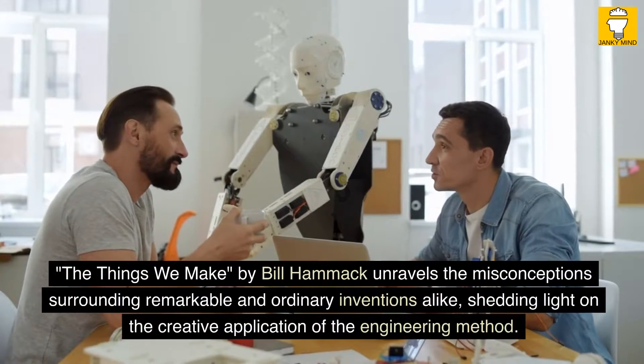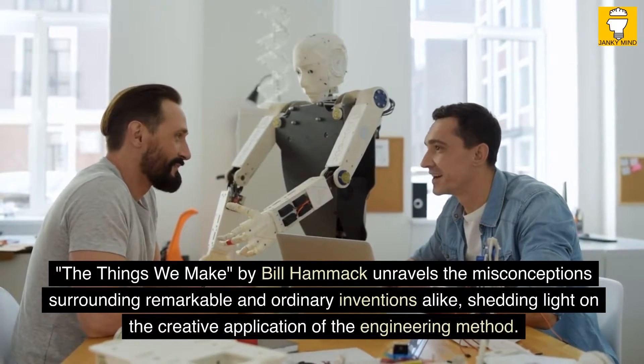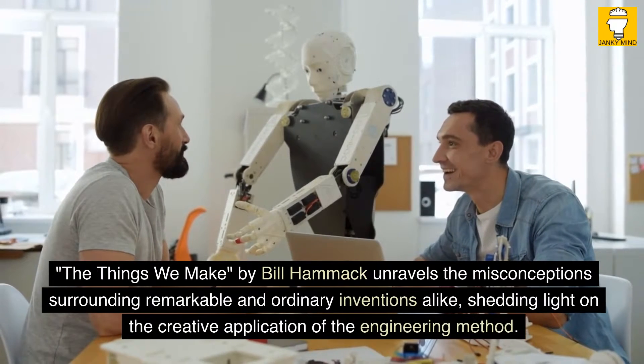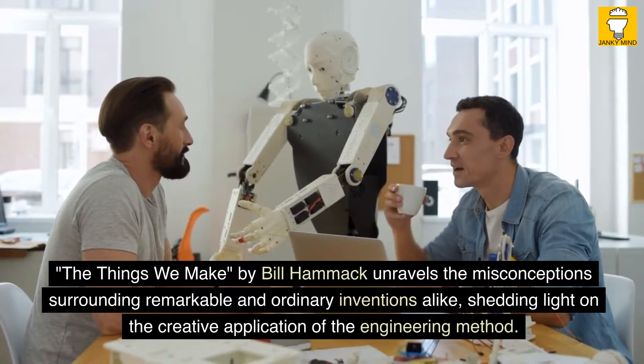The Things We Make by Bill Hammock unravels the misconceptions surrounding remarkable and ordinary inventions alike, shedding light on the creative application of the engineering method.